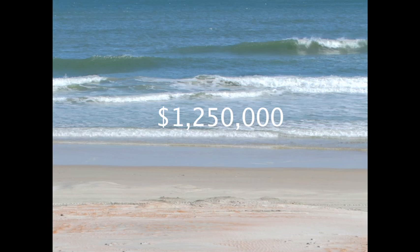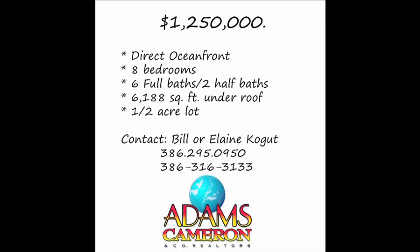If you only need a house half this size, the owners are flexible and will be happy to work with you. This magnificent oceanfront home won't last. To see it, contact Bill and Elaine Kogan at Adams Cameron and Company Realty. You'll be happy you did.